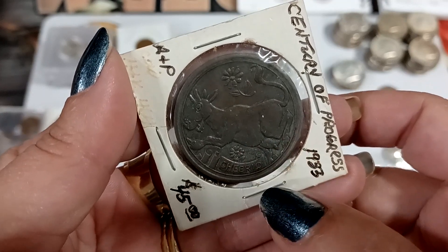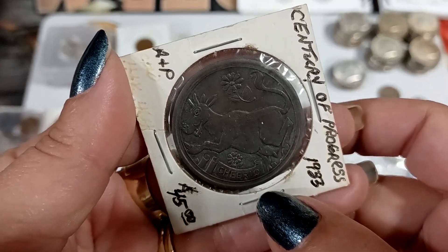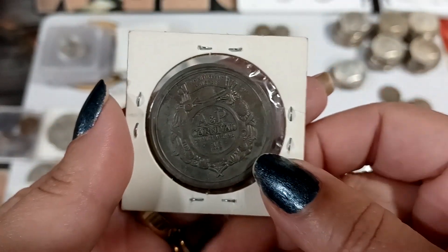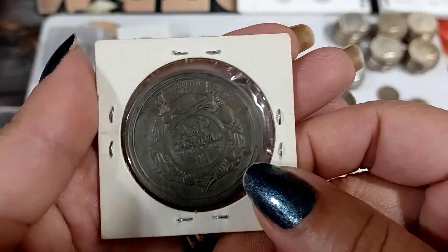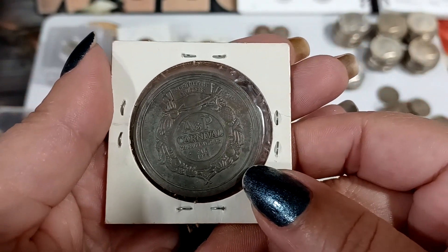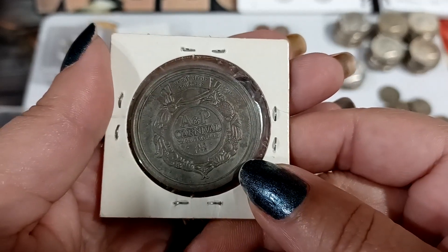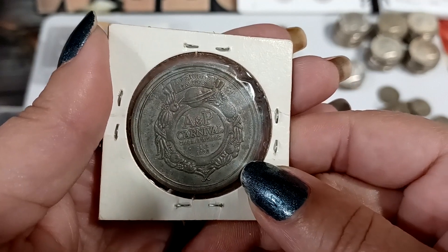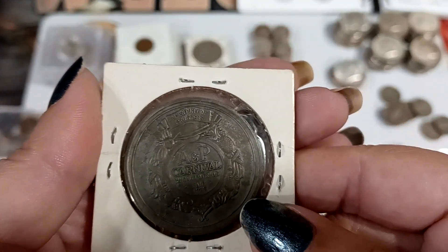Here's something that says 'Cheerio' and it's got what looks like a cow on it. Everybody needs more cowbell! So it's the A&P carnival Chicago World's Fair token.